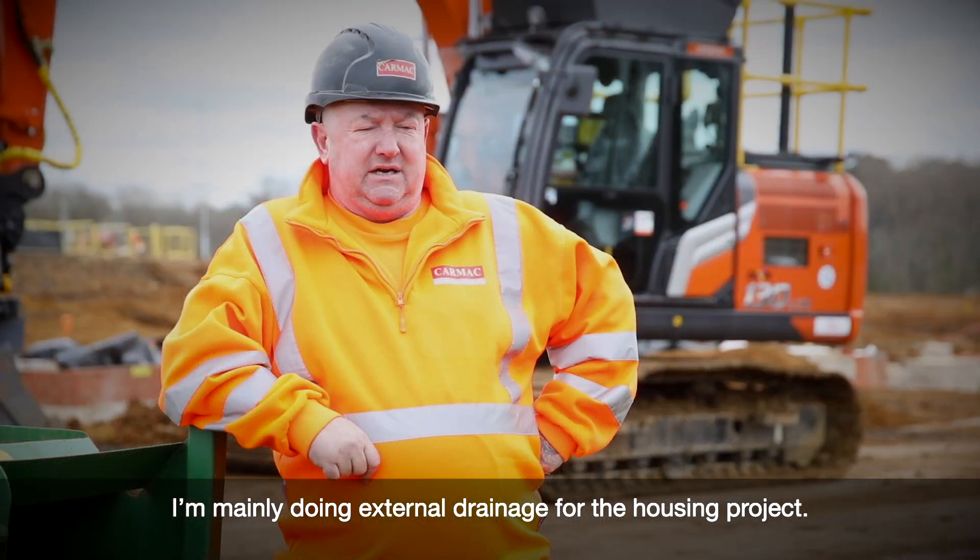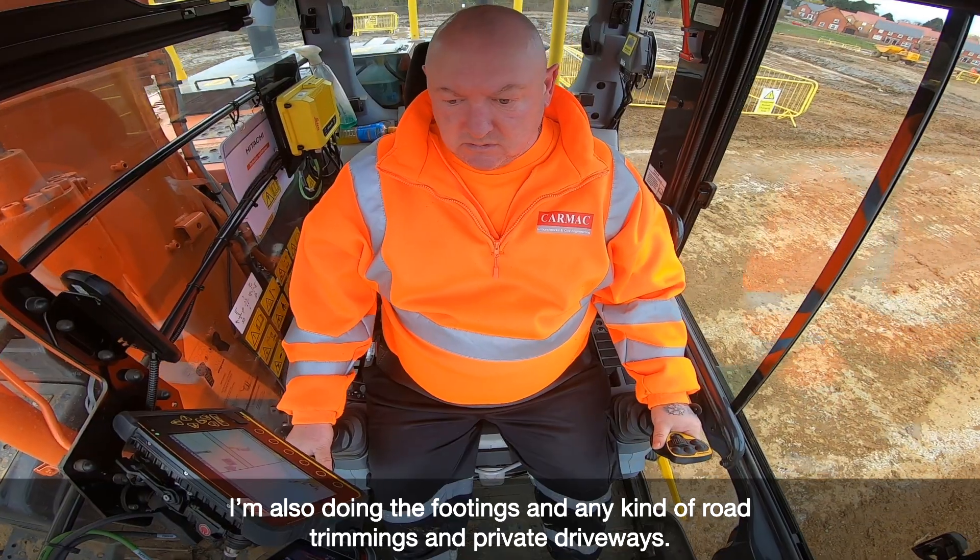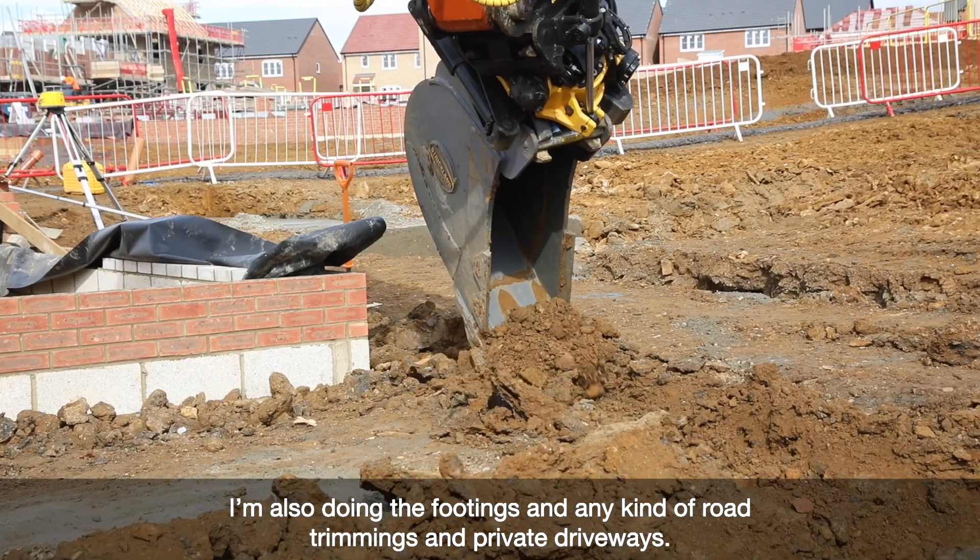I'm mainly doing external drainage for the housing project. I also do the footings and any kind of road trimming and private driveways.